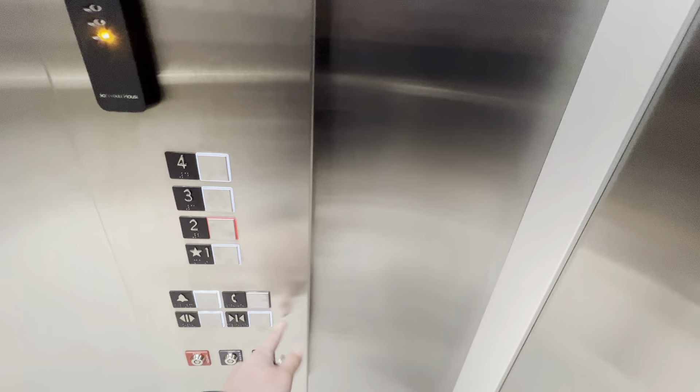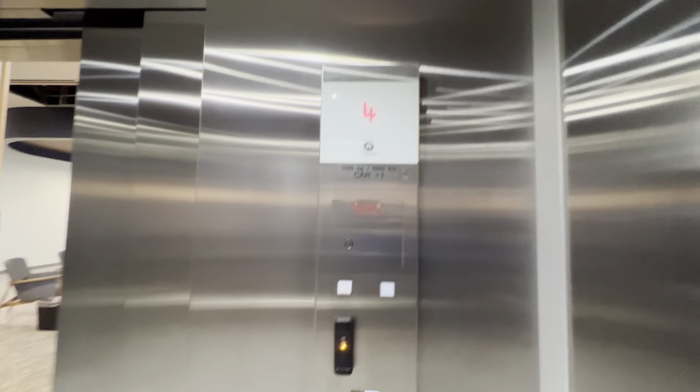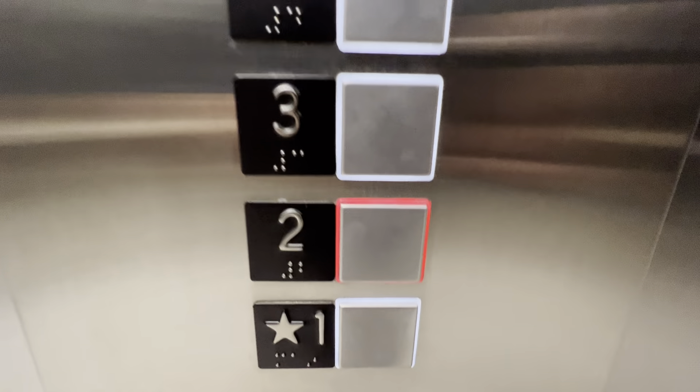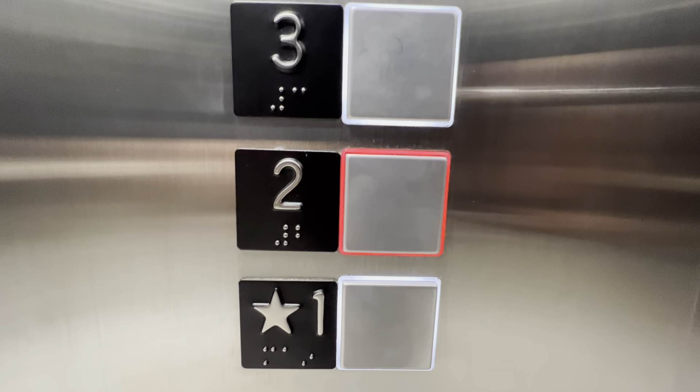We'll end the tour on two. We'll do an indicator cam on the way down. Look at that dot matrix display. That's loud — sorry about you headphone users. Here we are at two. Watch the button go out. Look at those buttons.